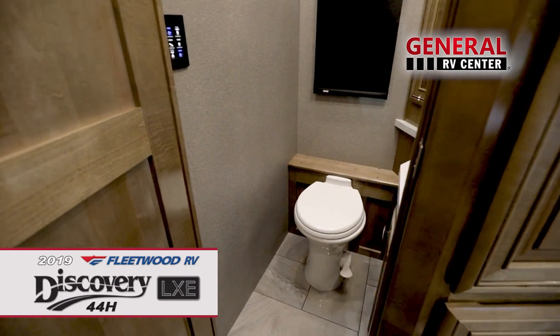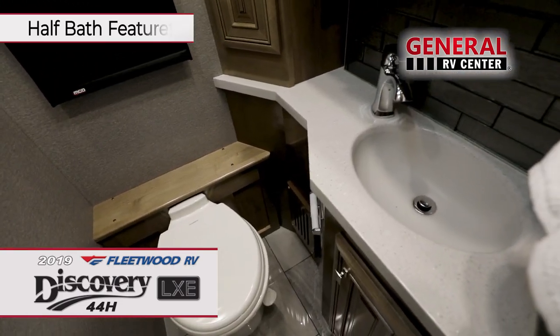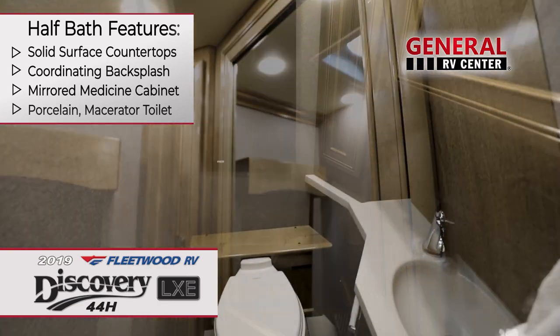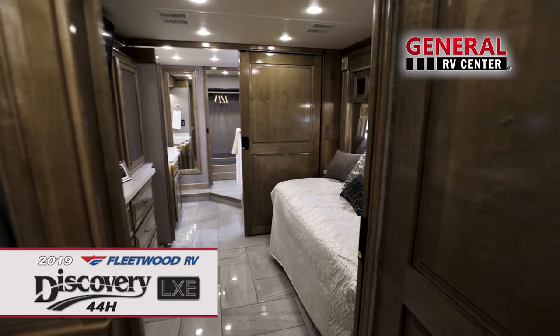The half-bath is a welcome feature when entertaining guests. A full-size vanity with solid surface countertop, coordinating backsplash, large mirror, and porcelain toilet take this half-bath to the next level.